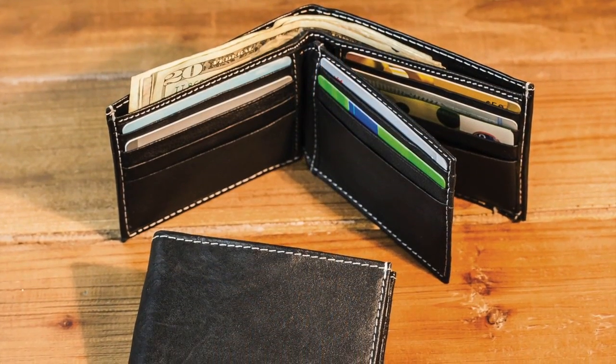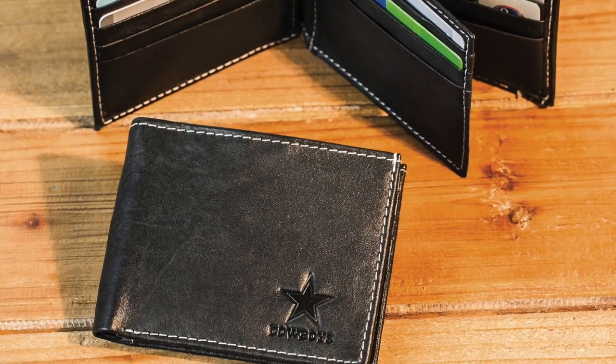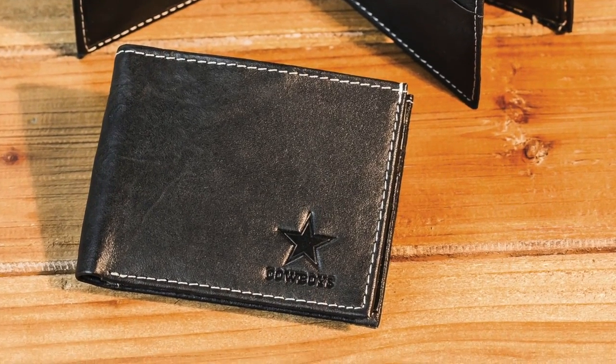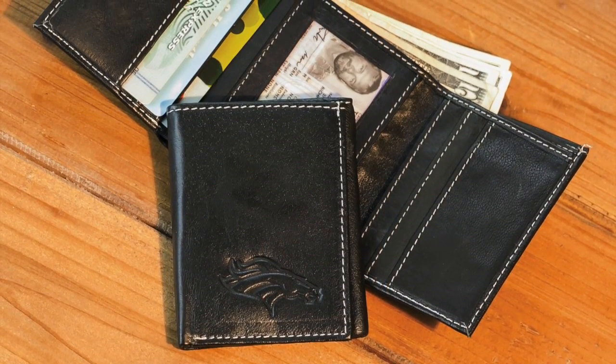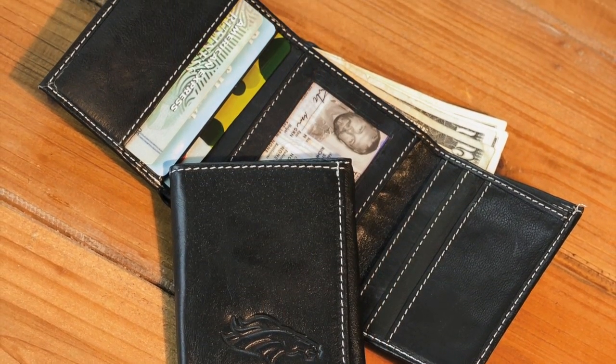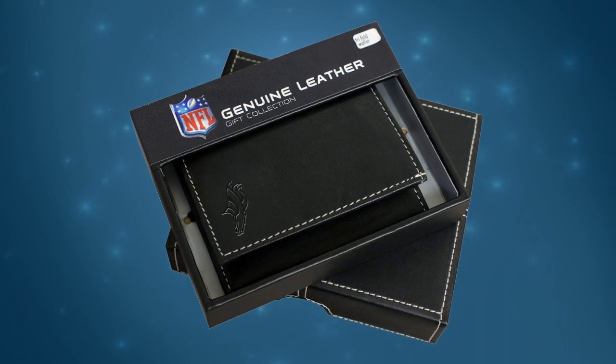Our leather bifold wallet is made of all high quality fine grain leather and has the same classic wallet design with a smaller debossed logo for a sleek look. We also offer leather tri-fold wallets with debossed team logos. Like our leather bifold wallets, they come in a coordinated gift box.